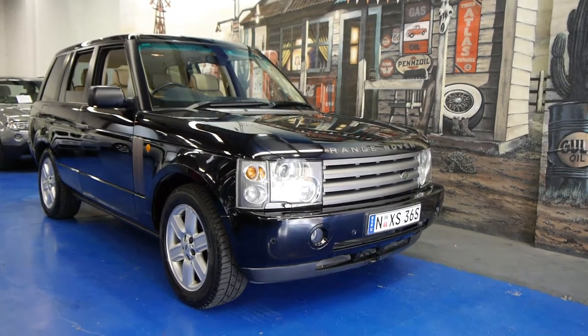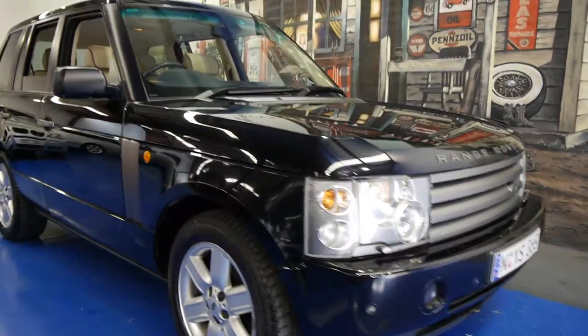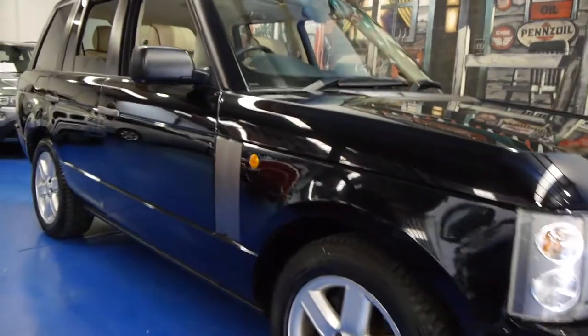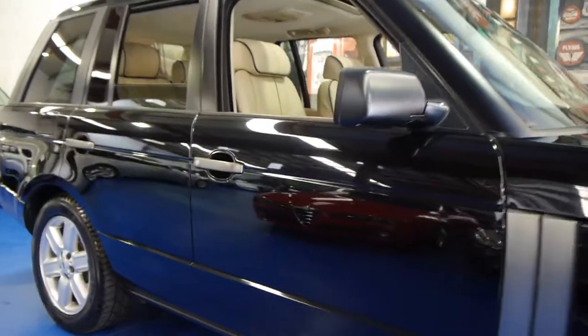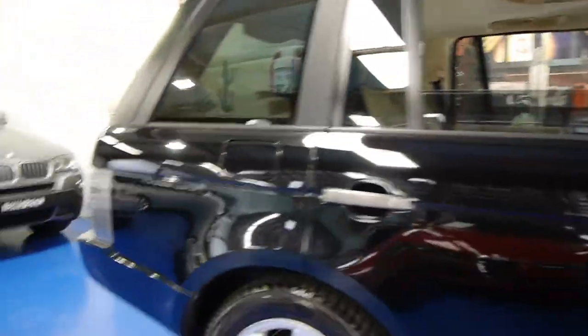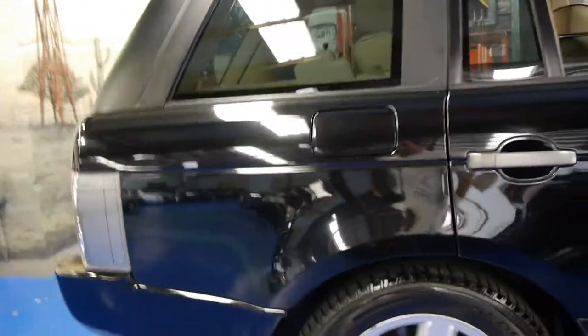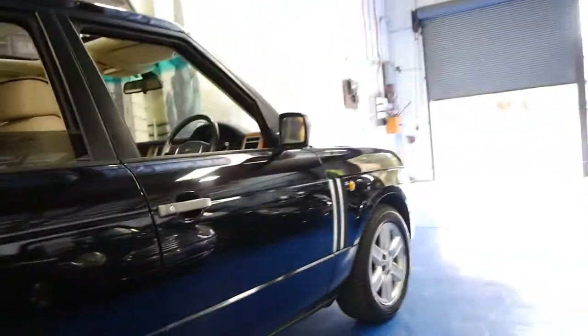Welcome to the Old Time Centre. Today we have for you a 2002 Range Rover Vogue, and it's the first of the update series. It's solid black in colour with cream leather interior, and it's travelled 134,000 kilometres from new. This car is in very good condition and has clearly been garaged what looks to be its whole life.